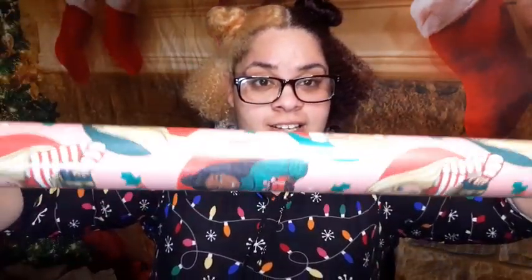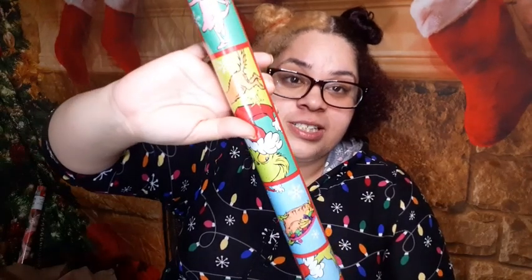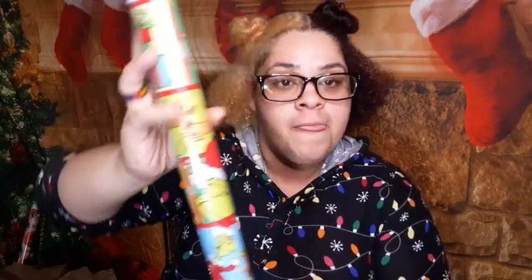I love the Barbie wrapping paper because it has both the white Barbie and the black Barbie — super cute and it's pink. My favorite one is the Grinch wrapping paper. The Grinch is my favorite holiday character. And the final wrapping paper we got from Dollar Tree is Nightmare Before Christmas — we got Jack and Sally and Zero. Super cute!